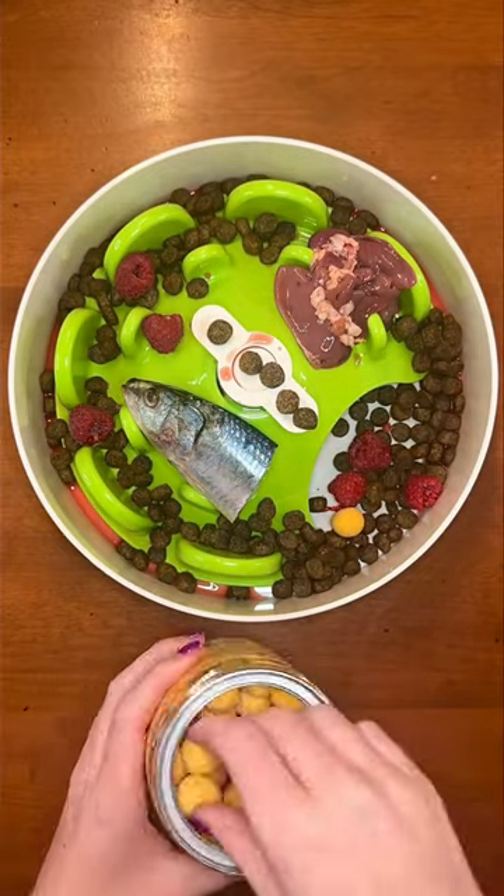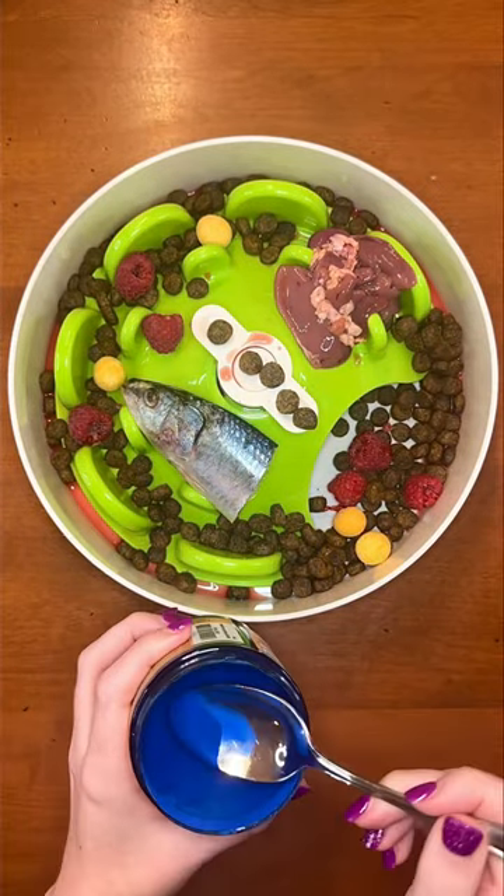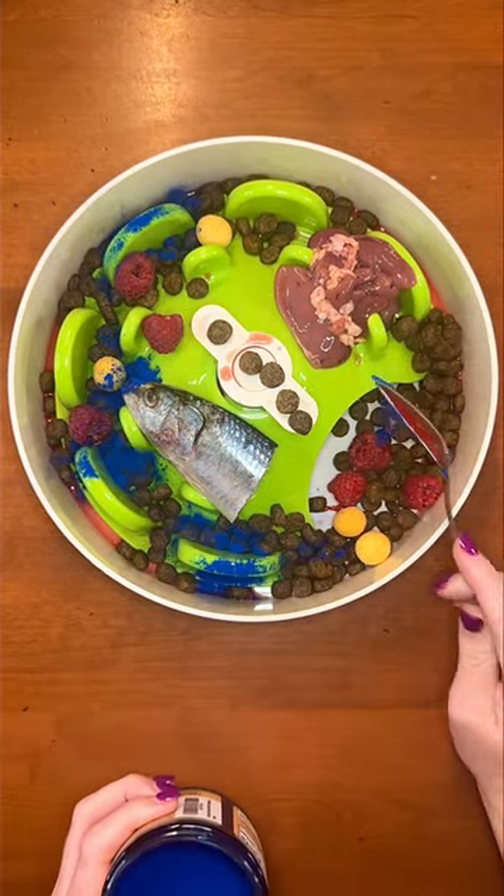Next, freeze-dried quail egg yolks. This is a great source of essential fatty acids. Then blue spirulina powder to help relieve allergies and boost their immune system.